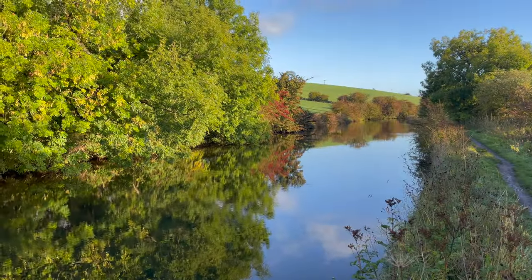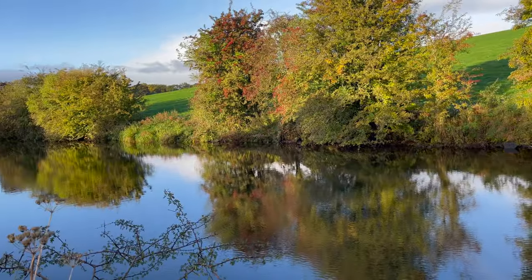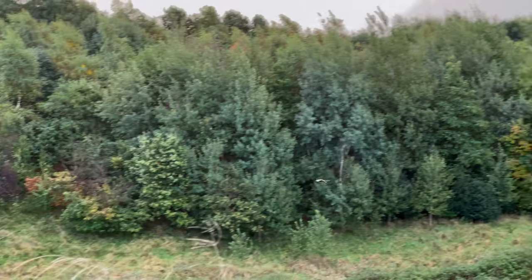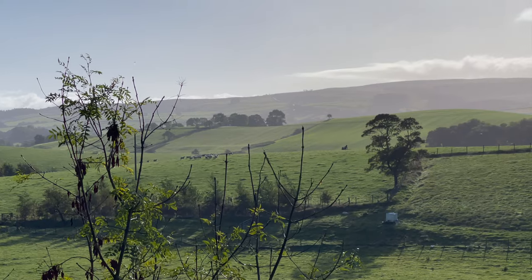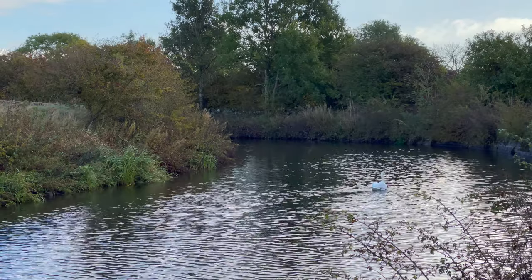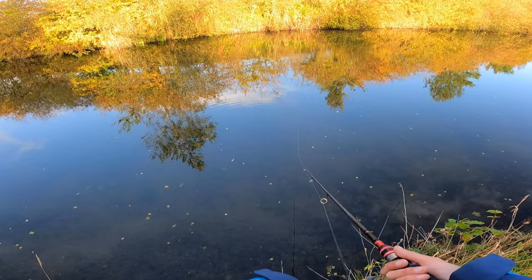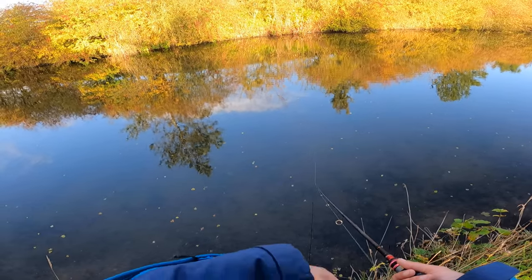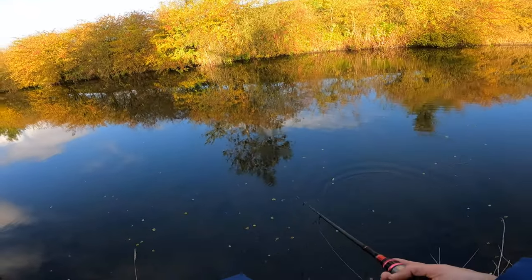The canal's starting to go a beautiful colour of orange. There's still a bit of green on the trees, but the reds and oranges are just starting to come out now. Definitely one of my favourite spots on the canal. I'm not really sure why, either — there's not much going on above the surface, but there must be something going on underneath, because it's always been a very productive little spot.